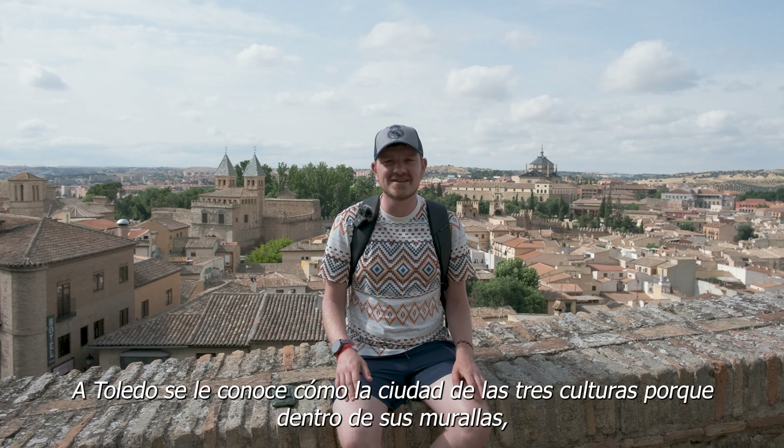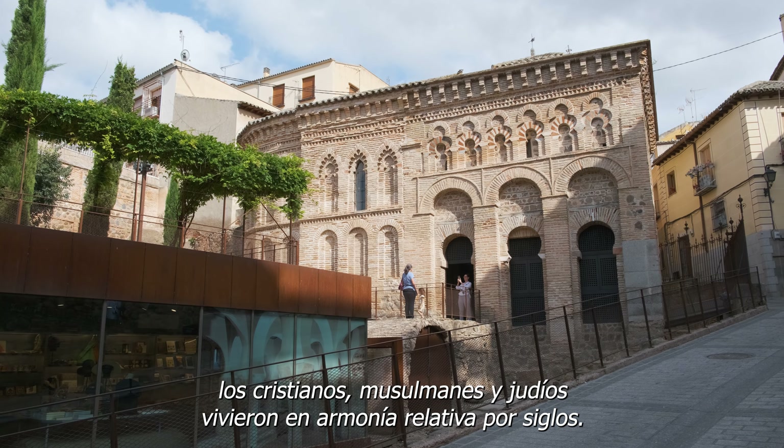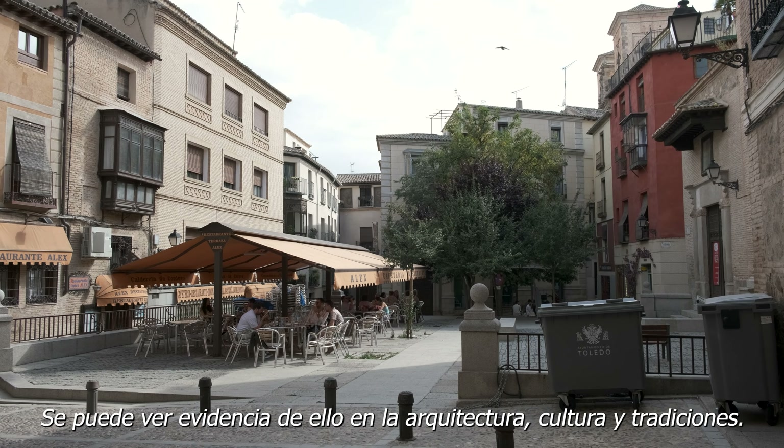Toledo is known as the city of three cultures because within these walls, Christians, Muslims, and Jews lived together in relative peace for centuries. You can see evidence of that in their architecture, cultures, and traditions.